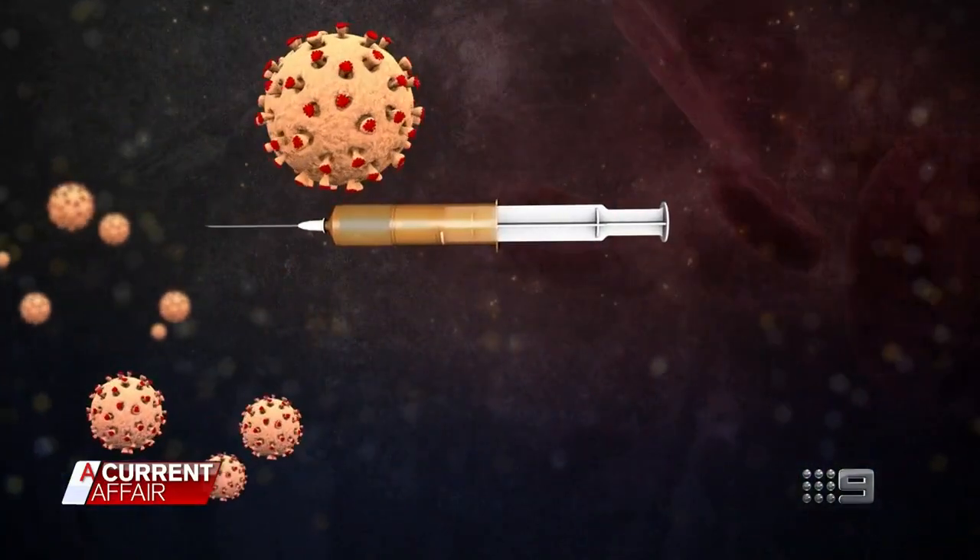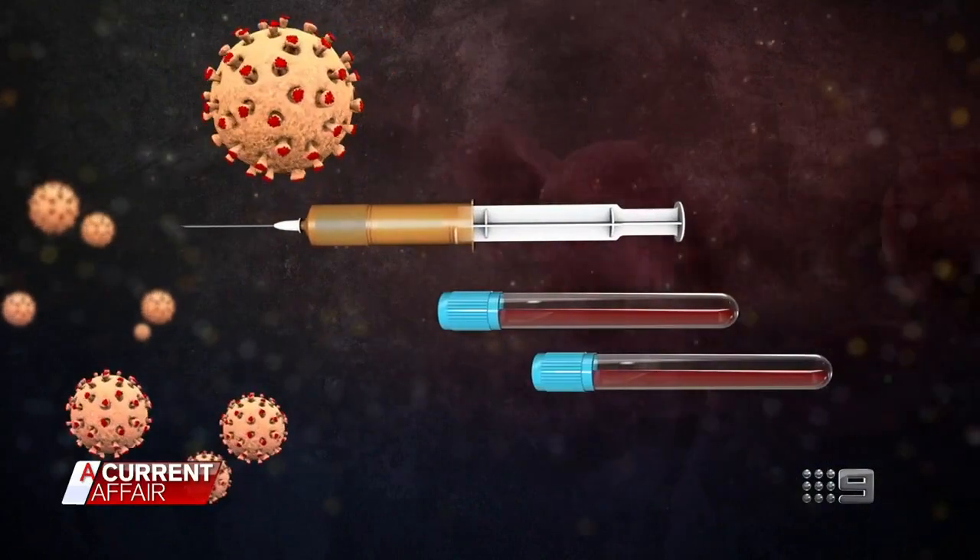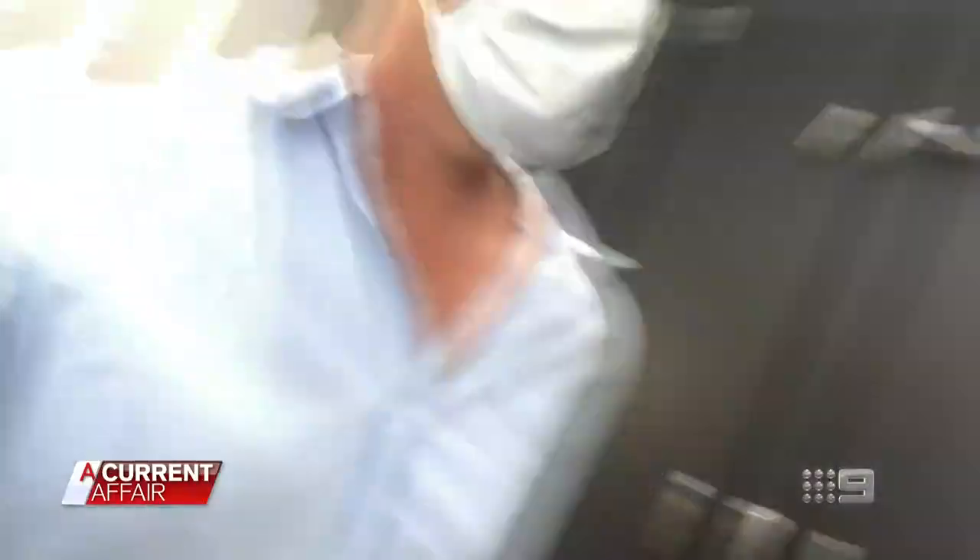One swab from deep inside each nostril and another from way down the back of my throat. Finally, my veins are tapped for a couple of vials of blood, and then I'm sent on my way. All up, from start to finish, the entire process takes about an hour.